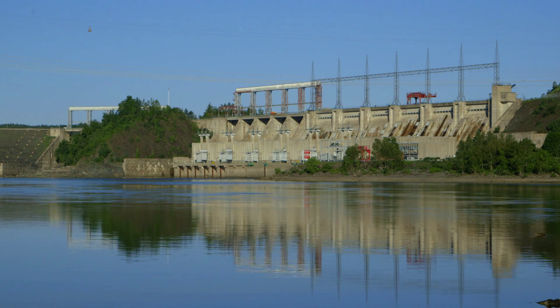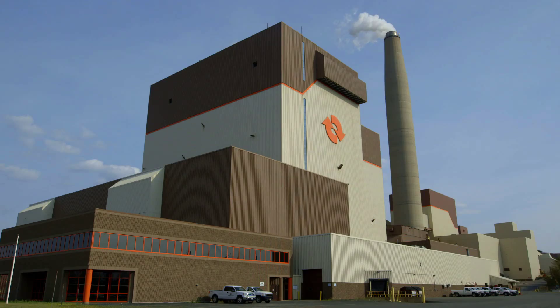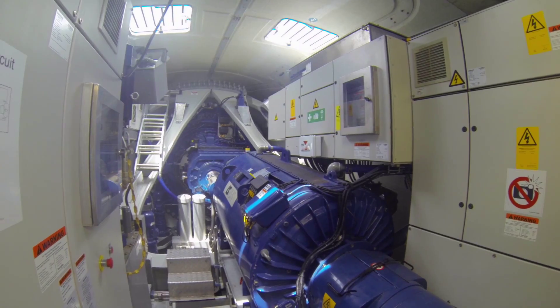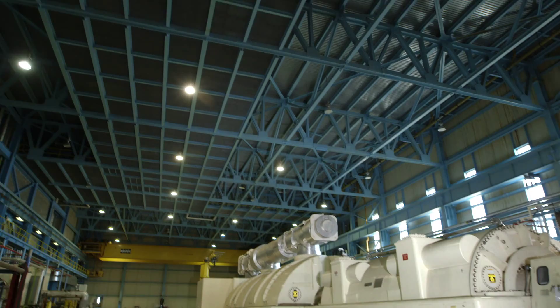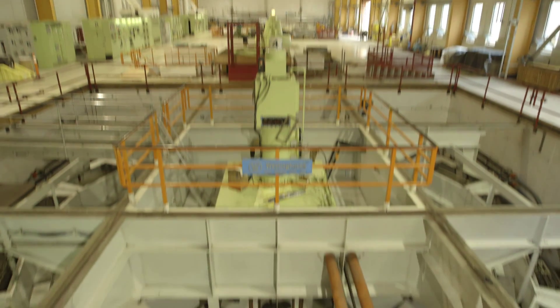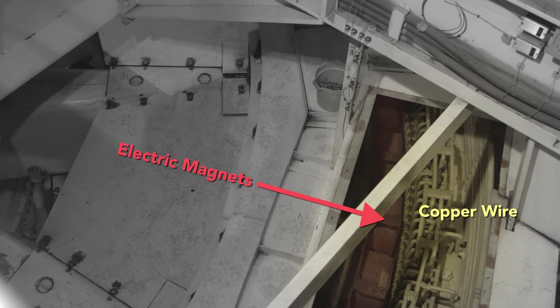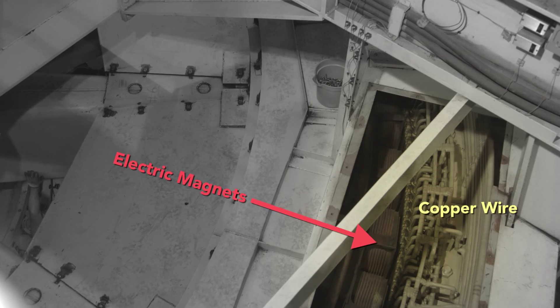We're going to visit power stations in New Brunswick that look very different from each other. But in all of them you will find generators — some as big as a coach, some as big as a train car. But under the hood it's Michael Faraday's idea at work: electric magnets spinning inside coils of copper wire, creating an electric field.